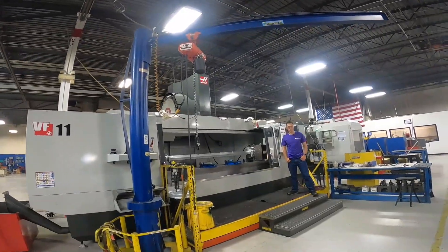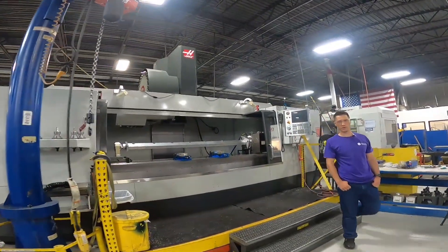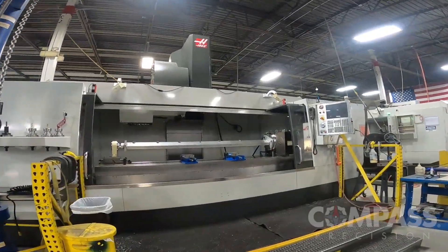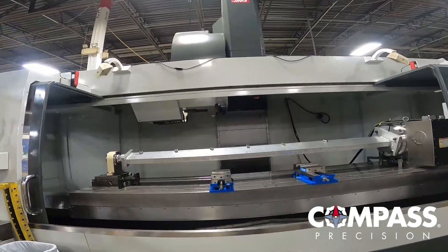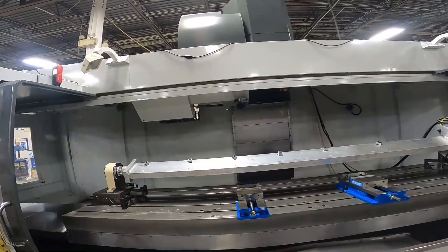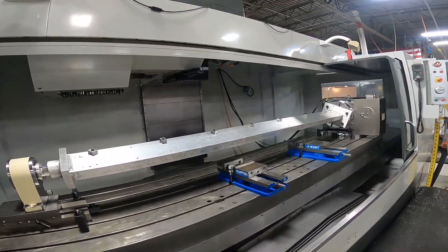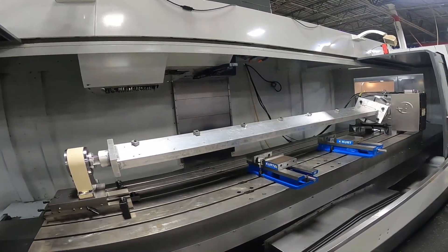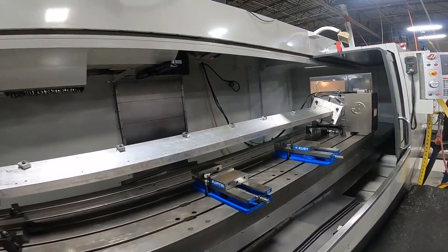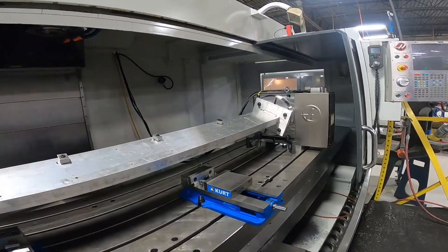This is our Haas VF-11. We have 120 inches of X travel, 40 inches in Y, and 30 in Z. Right now we have it set up with a Haas HRT 310 rotary axis, which lets us work on multiple sides of a workpiece without physically pulling it out of the machine, reorienting it, or reclamping it. When we're not running this configuration, we can also load the machine up with vises or other work offsets and let the machine make parts for a long period of time unattended.